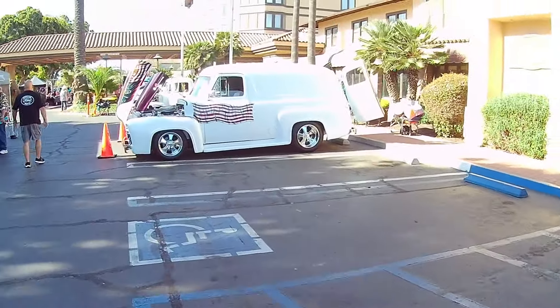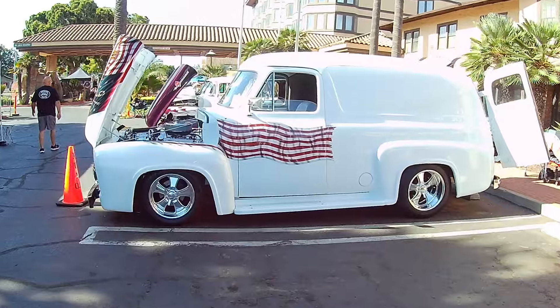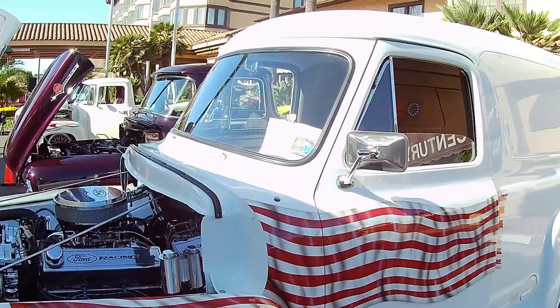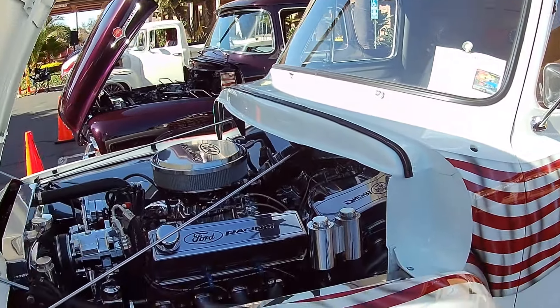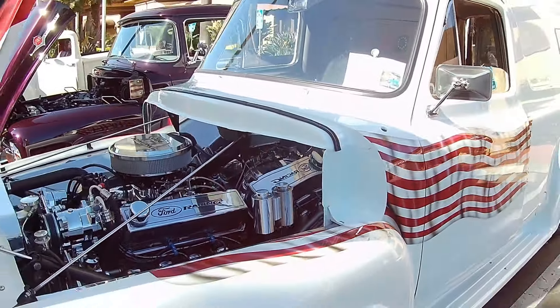Check out the panel band. All American special. Old glory. Ford Racing 1955 with a 460 cubic inch engine — tearing it up.